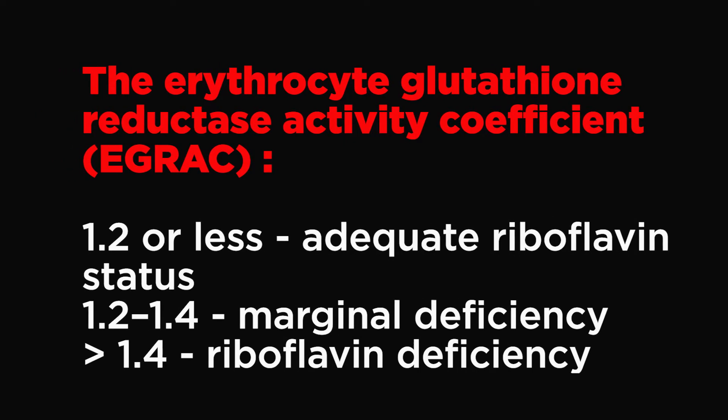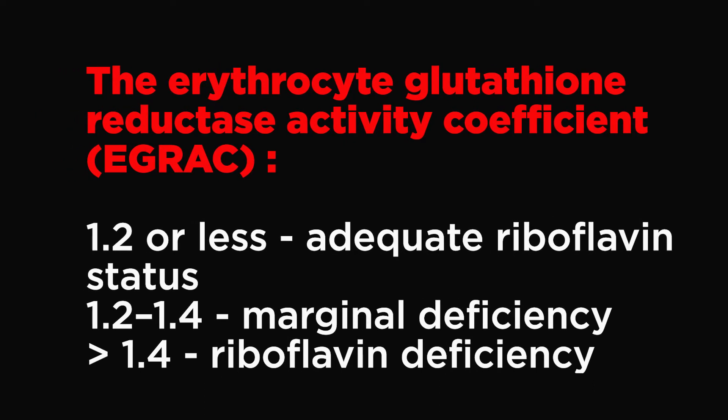Riboflavin status is not routinely measured in healthy people. A stable and sensitive measure of riboflavin deficiency is the erythrocyte glutathione reductase activity coefficient (EGRAC). An EGRAC of 1.2 or less is usually used to indicate adequate riboflavin status, and 1.2–1.4 to indicate marginal deficiency. However, this indicator does not always correlate with riboflavin deficiency, and moreover, it cannot be used in people with a specific enzyme deficiency.